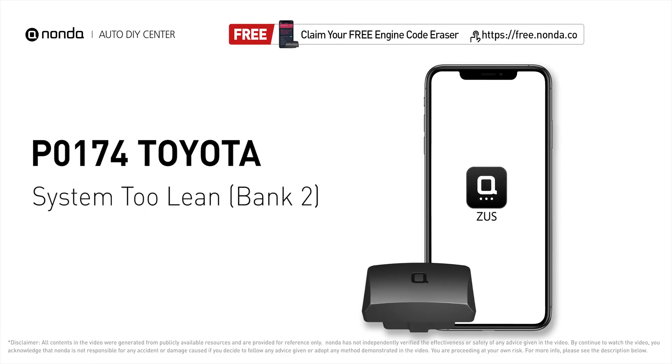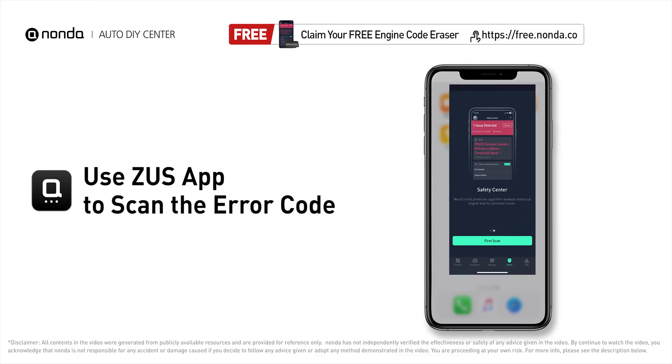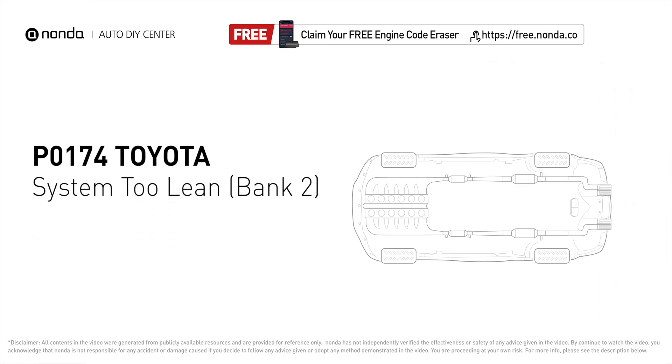This P0174 repair video is dedicated to Toyota drivers. If your Toyota is getting a P0174 error code, this video is going to show you two practical solutions to fix the error code at home. Use the Zeus app to scan your vehicle and see the error code. P0174 means that the engine air-fuel mixture is too lean — it indicates that bank 2 of your car has too much air or not enough fuel.